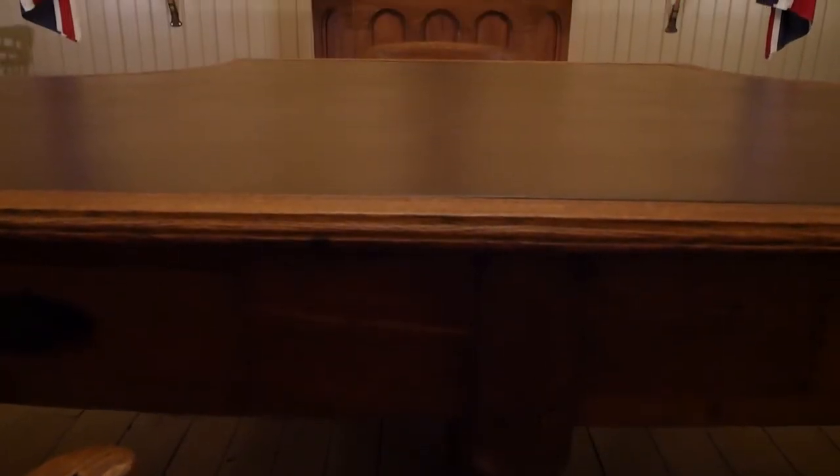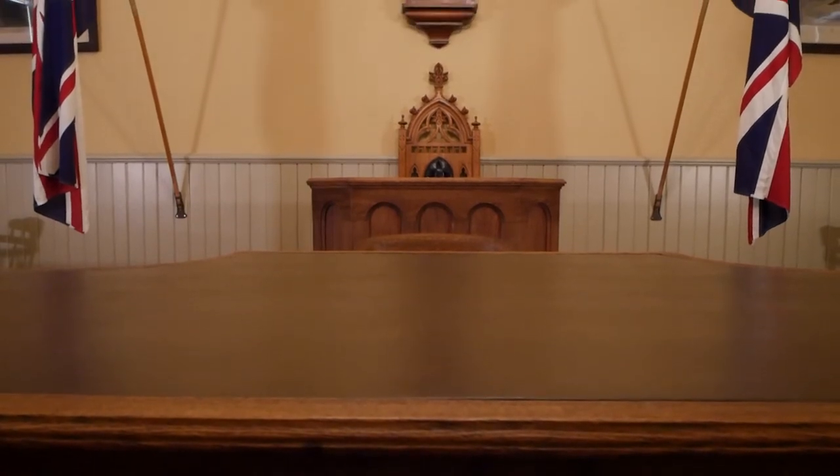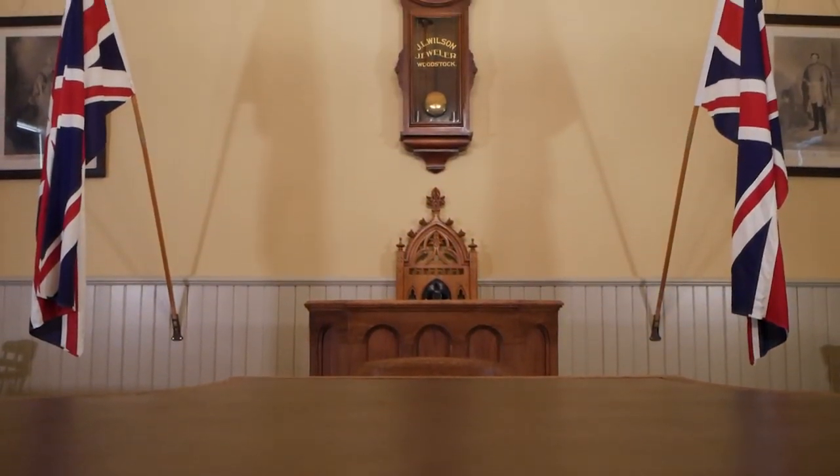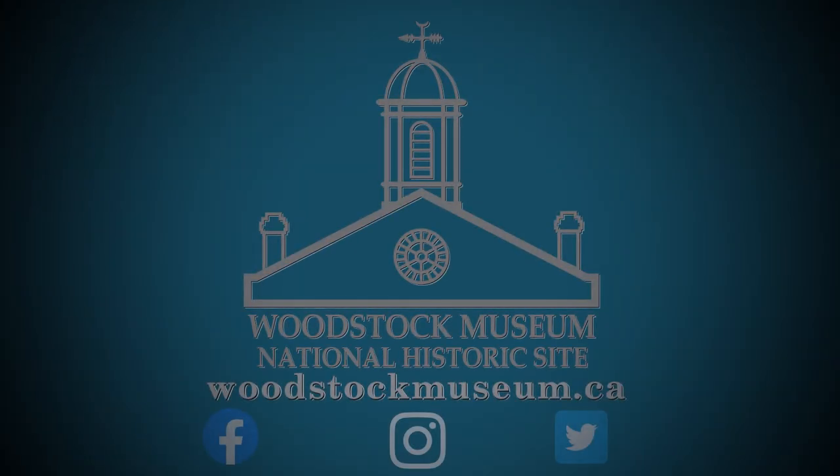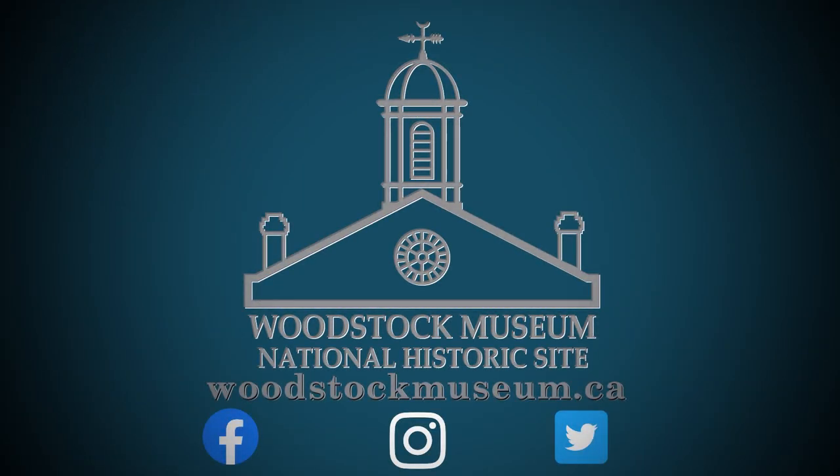We invite you to come to the Woodstock Museum National Historic Site and experience all that this and our other galleries have to offer. You can find more information about the museum on our website, woodstockmuseum.ca.